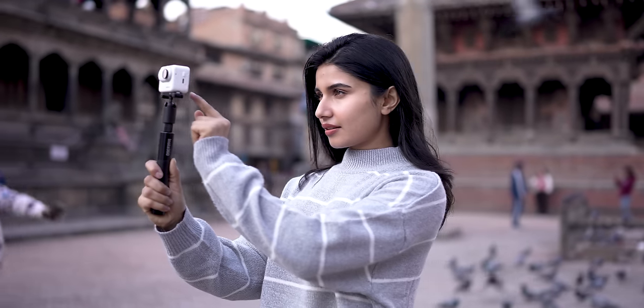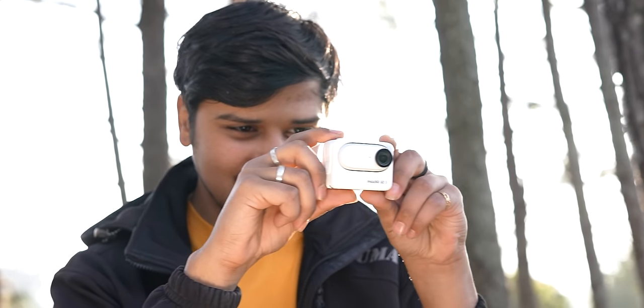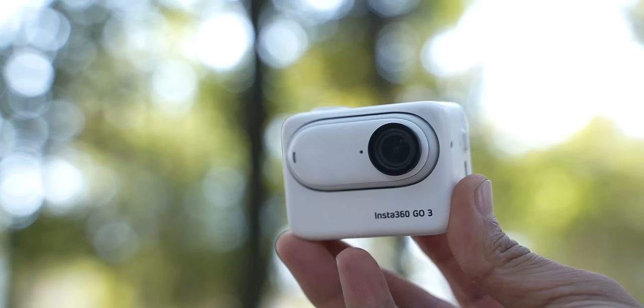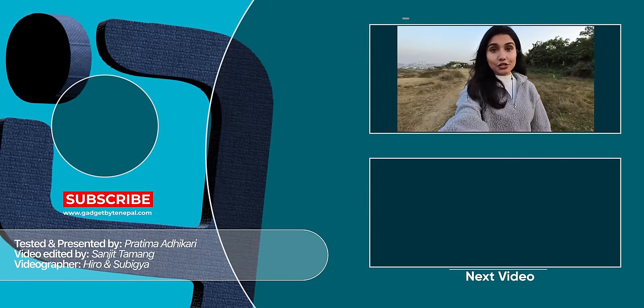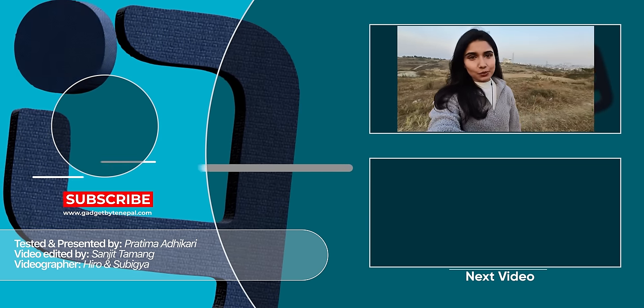We've come to the end of this video and my verdict is pretty clear. If you travel a lot, you're an enthusiast, and you want an affordable budget camera with good enough video capabilities, the Insta360 GO 3 is a convenient option. Its pocketability and user-friendliness are top advantages. At the same time, your iPhone or any good Android smartphone is your best companion if you just want to shoot regular videos. But if you want to get more creative and stand out, you won't regret getting the Insta360 GO 3 — it's going to stay in my bag whenever I travel. I'm Pratima Adikari, thank you so much for watching.